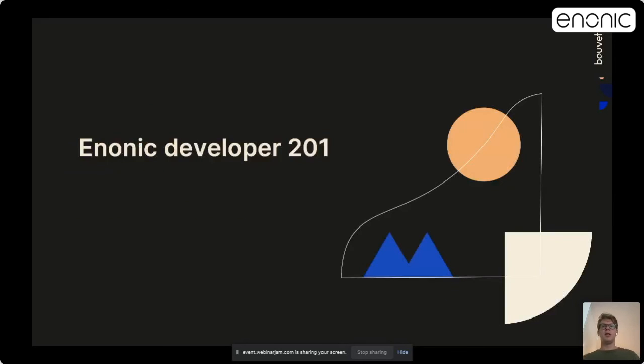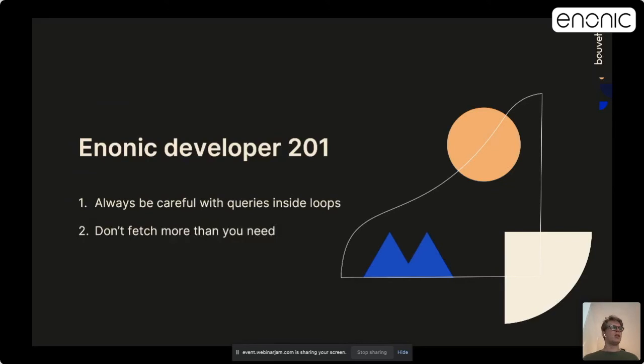If you attended an Anonic developer 2001 course, you would have been given several useful tips about improving performance. First, always be careful with queries inside loops. Second, don't cache more than you need. Third, a query result can easily be cached — like we did on MinSida, our intranet, on the organization map.